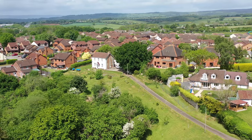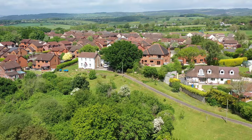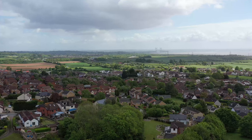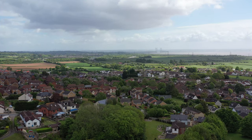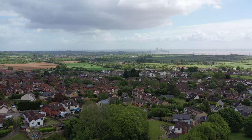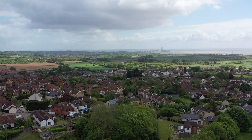The property and the neighbouring plots are situated approximately two miles from junction 23A of the M4, and just a short walk from the picturesque village of Magor Square, where there are a range of local amenities including a doctor's surgery, post office, bespoke shops, cafes, and locally highly regarded restaurants. There is also a primary school close by.